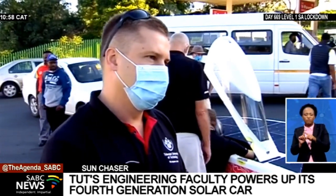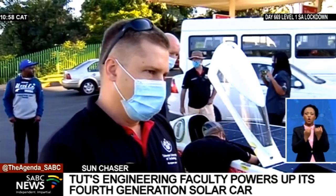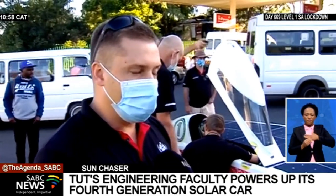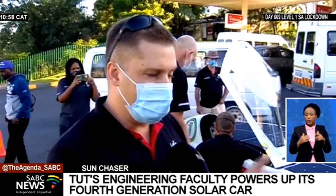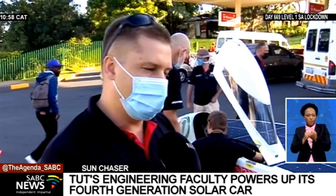We understand there hasn't been that competition of inventing these cars, so you guys are still ranking number one. How does that make you feel and what does that do for TUT? Well, it's fantastic. We've been working hard for many years and hopefully we can keep the title at this year's Sasol Solar Challenge happening later in the year, probably during September.